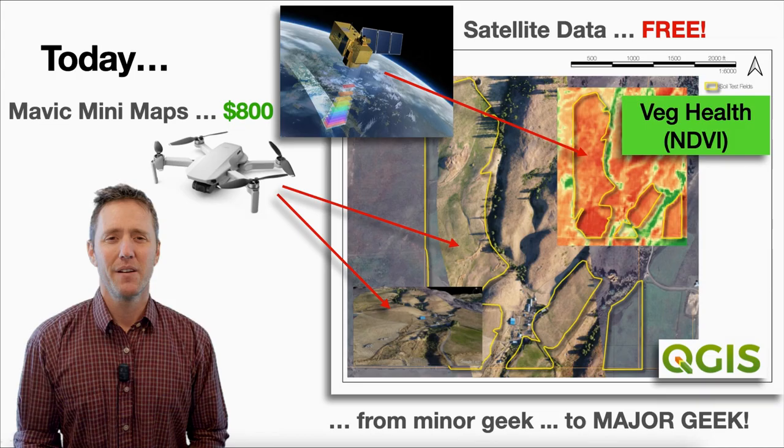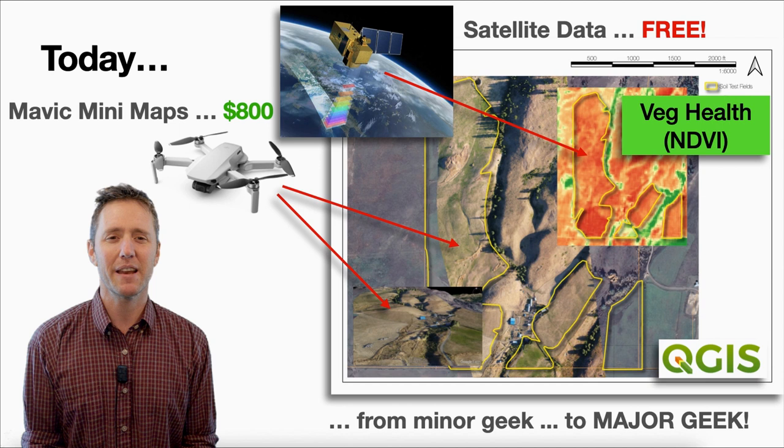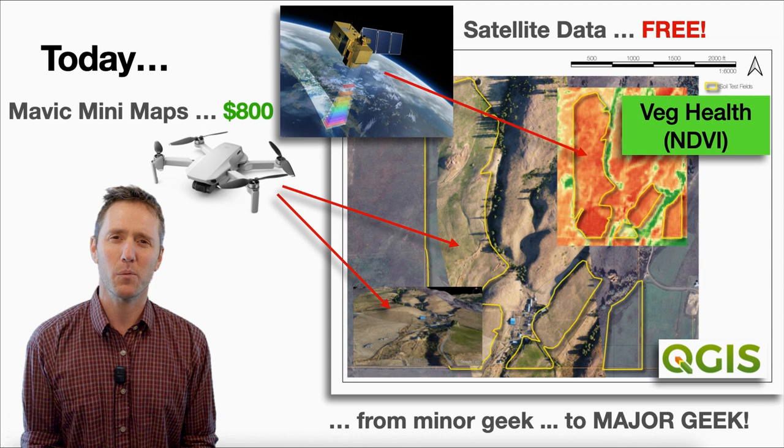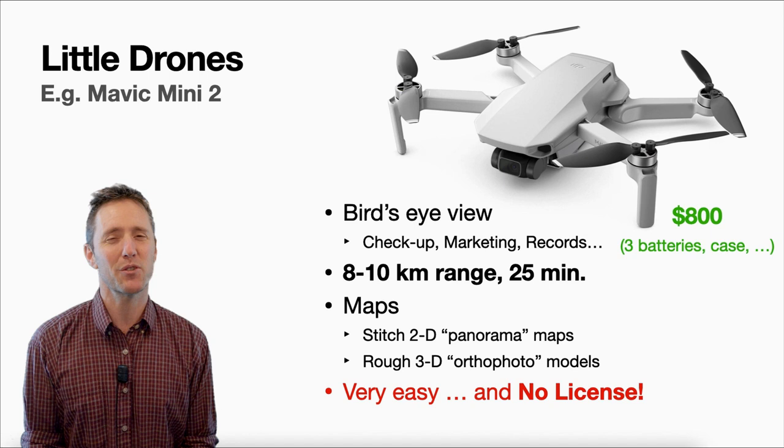We're going to start off with some of the least expensive drone options. I've been flying a Mavic Mini for about a year now, and we'll be talking about the next step up, the Mavic Mini 2. There's also satellite data available for free that you can use to turn into vegetation indices that will give a really good picture of how your crops are growing through the season. The Mini 2 has a 10km range.